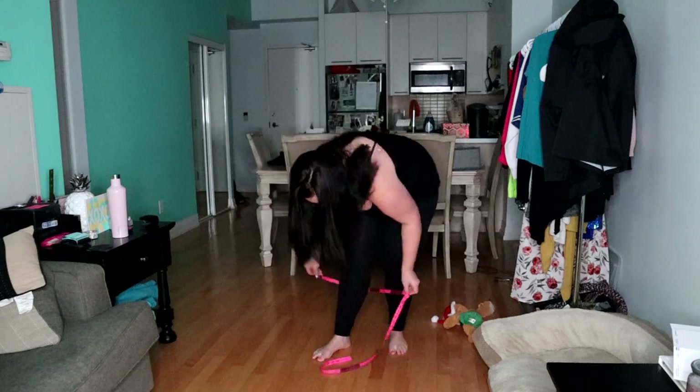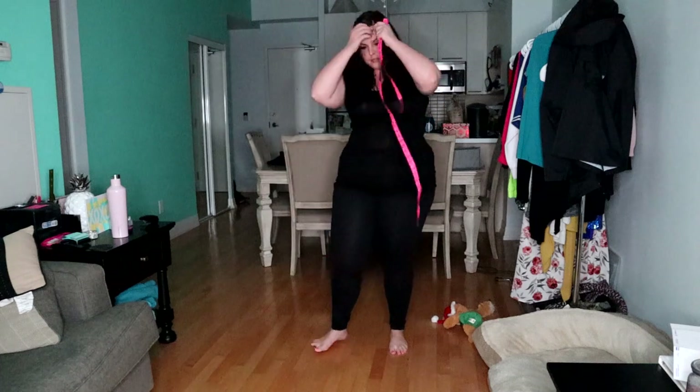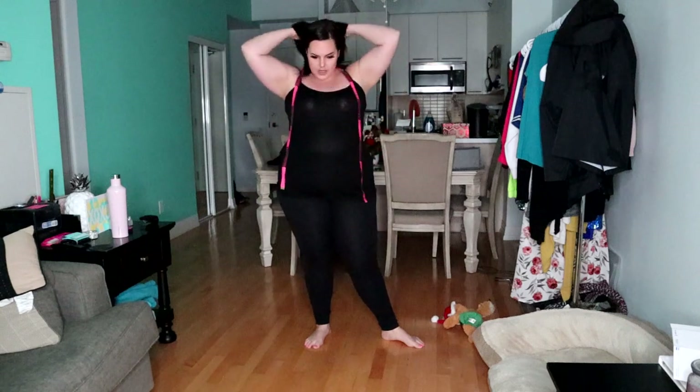I also measured around the biggest part of my thigh, which is 30, and around the calf, which is 17 and a half — all measured on my right side. Judging by the chart, an extra large is up to 52 inches in the waist, and the 2XL is 53 and over. I got the extra large because typically with spandex it stretches quite a bit.